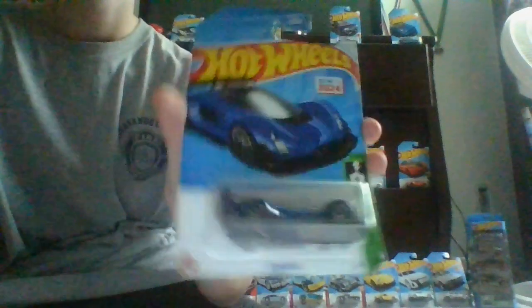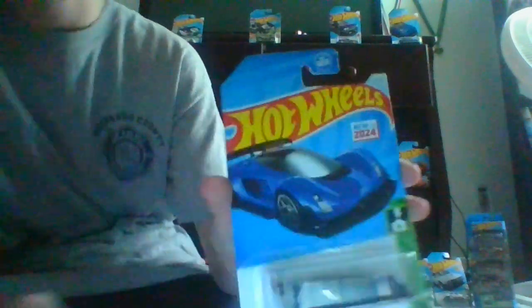Our fifth car is this McLaren. Here's the front, the side, the back, the other side, front again, and top. Our next car is going to be a sports car, new for 2024.